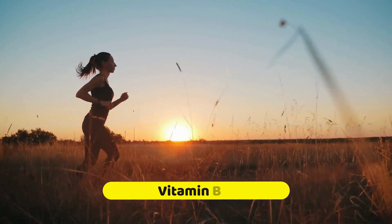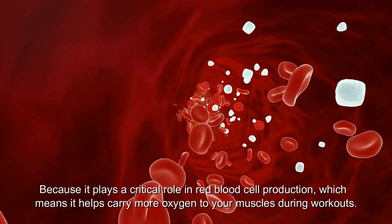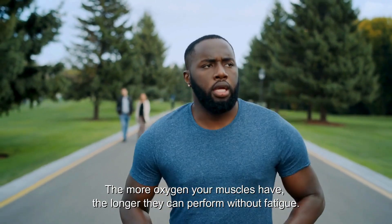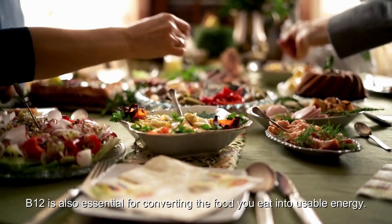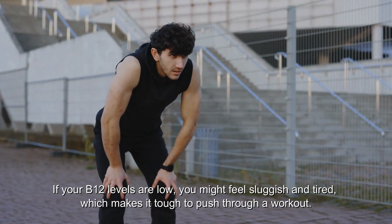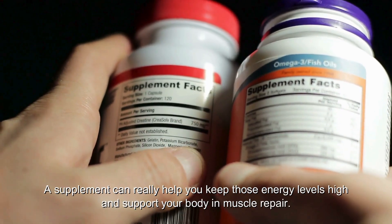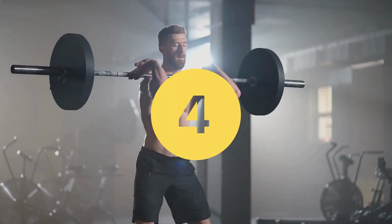Number 3: Vitamin B12 is an absolute must-have for energy and endurance. It plays a critical role in red blood cell production, which means it helps carry more oxygen to your muscles during workouts. The more oxygen your muscles have, the longer they can perform without fatigue. B12 is also essential for converting the food you eat into usable energy. If your B12 levels are low, you might feel sluggish and tired. This vitamin is mainly found in animal products, so if you're vegan or vegetarian, a supplement can really help.